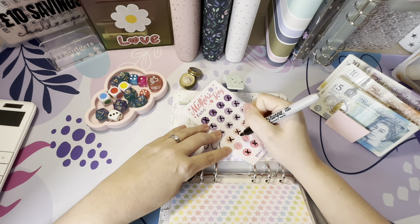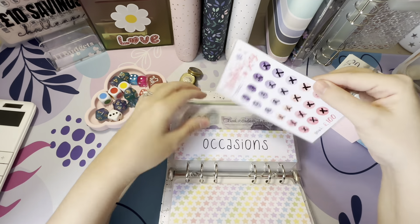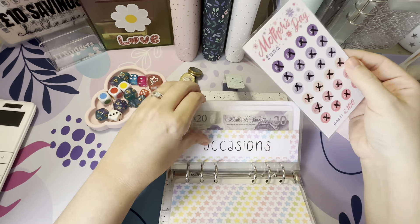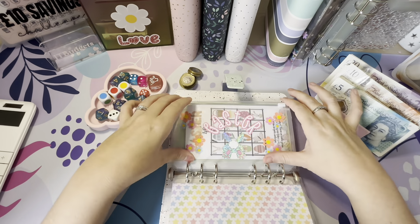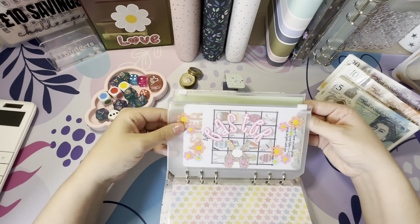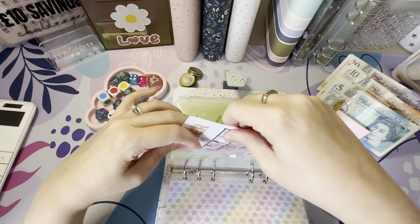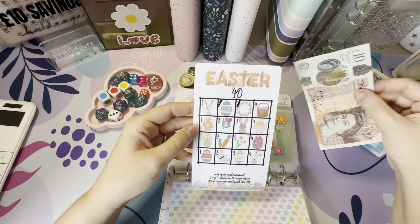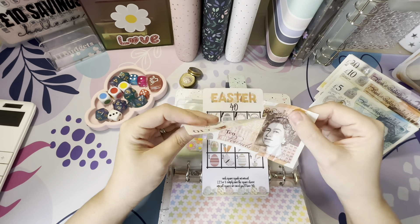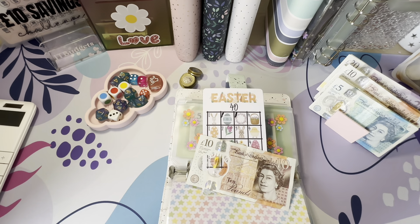Mother's Day is now fully funded. For occasions, the next thing will be Easter, but I won't necessarily be using this folder because I've got two beautiful little Easter challenges. I'm going to put £10 into this Easter one — and oh look, there's that skanky £10 note from my purse. Let me just swap this over.